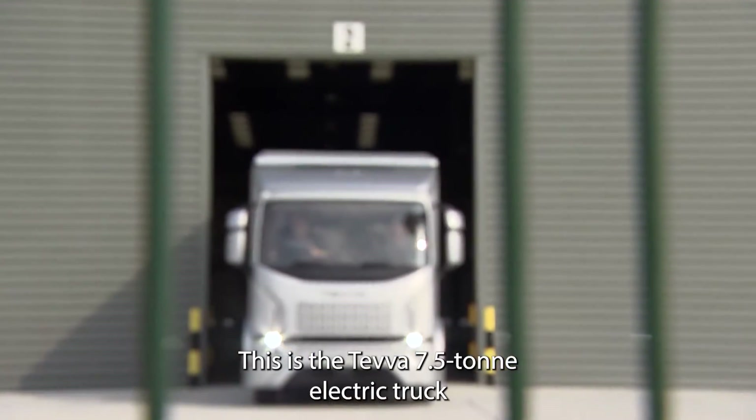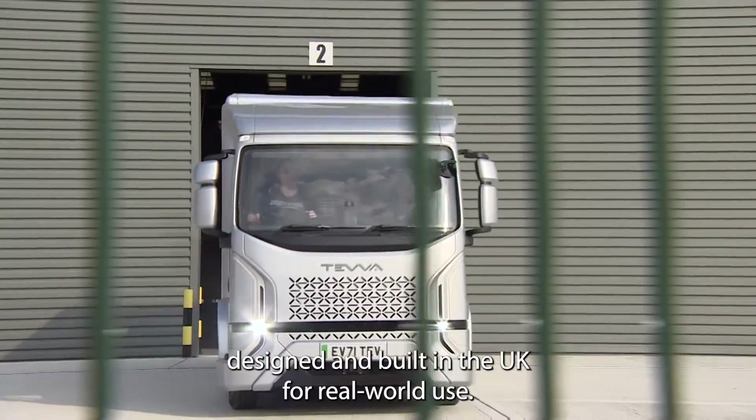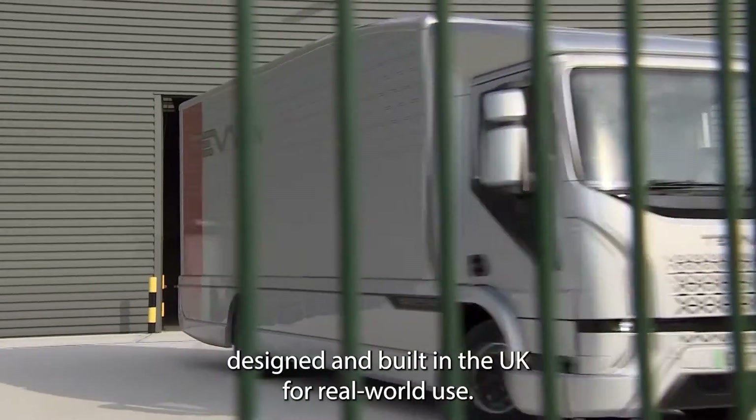This is the Teva seven and a half ton electric truck, designed and built in the UK for real world use.